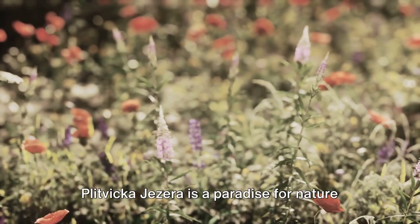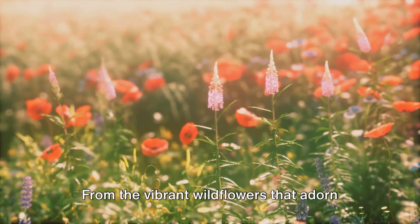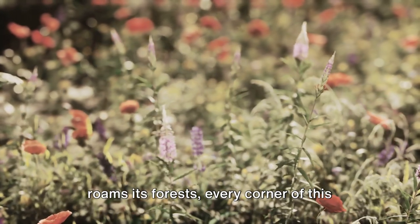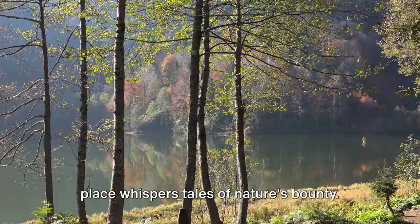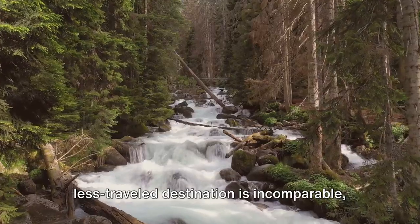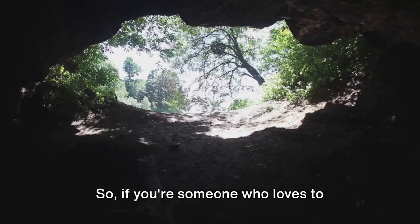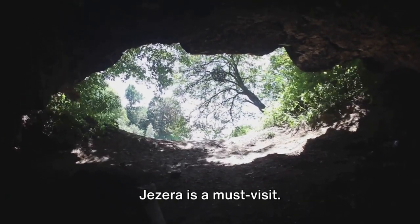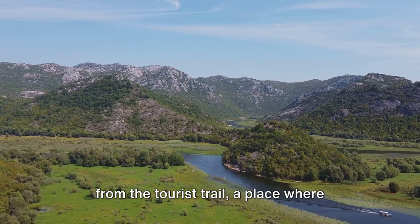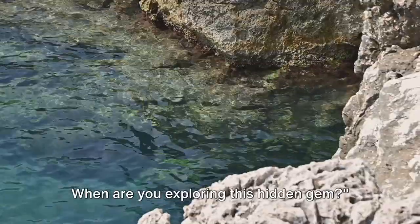Plitvika Jazera is a paradise for nature lovers, with its unique flora and fauna. From the vibrant wildflowers that adorn the meadows to the elusive wildlife that roams its forests, every corner of this place whispers tales of nature's bounty. The tranquility and peace offered by this less-traveled destination is incomparable, making it an ideal spot for those seeking a quiet escape. So if you're someone who loves to venture off the beaten path, Plitvika Jazera is a must-visit — a tranquil retreat away from the tourist trail, where nature unfolds its beauty in its purest form. When are you exploring this hidden gem?